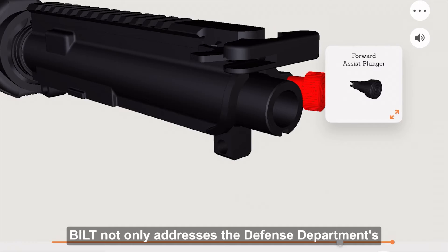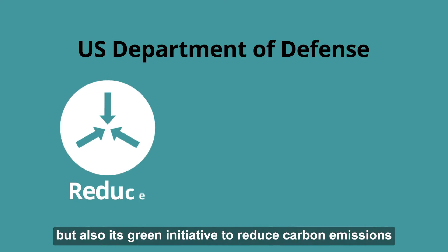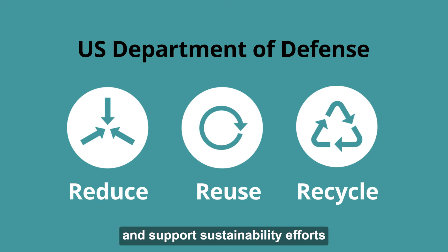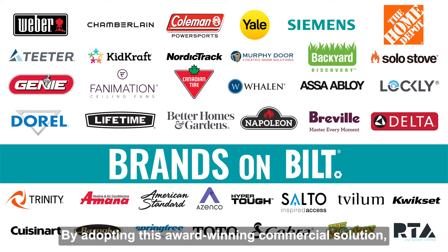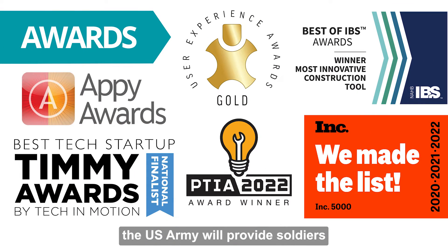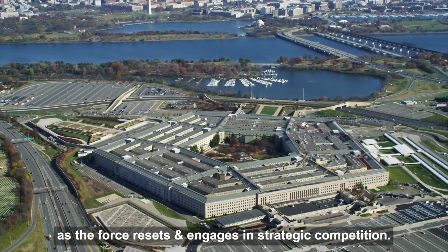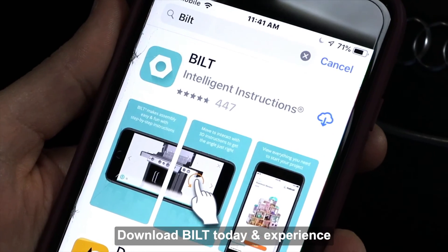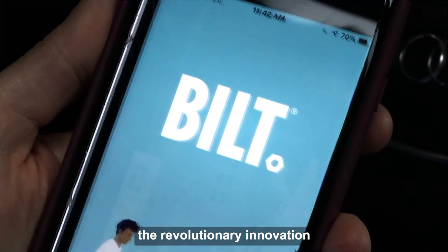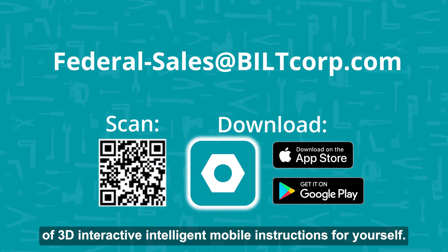Built not only addresses the Defense Department's digitization efforts, but also its green initiative to reduce carbon emissions and support sustainability efforts through the reduction of paper manuals. By adopting this award-winning commercial solution, the United States Army will provide soldiers a cutting-edge tool to help them accomplish their mission as the force resets and engages in great power competition. Download Built today and experience the revolutionary innovation of 3D interactive intelligent mobile instructions for yourself.